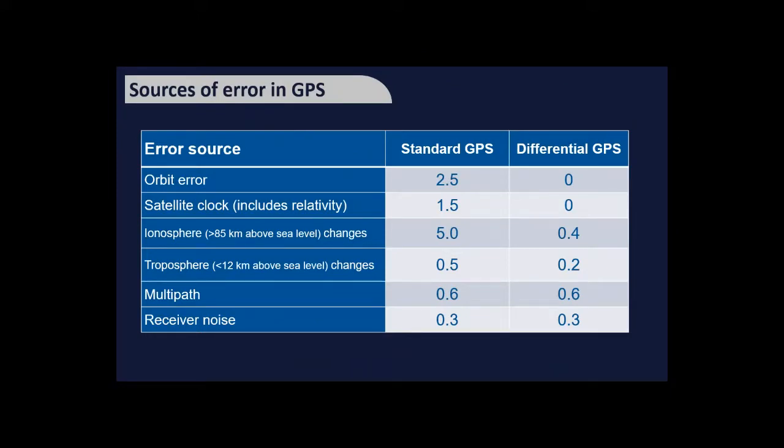Differential GPS improves accuracy by placing a fixed receiver at a known location nearby. When it measures a position error due to these sources, it transmits a correction signal to your receiver, reducing several error terms. However, you need to be quite close to the reference receiver, so it's used for precision surveying applications rather than everyday navigation.